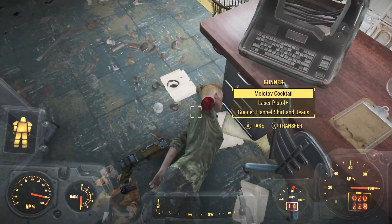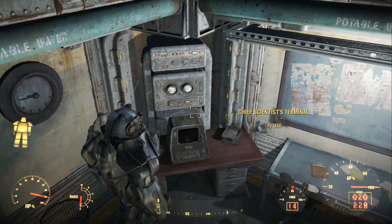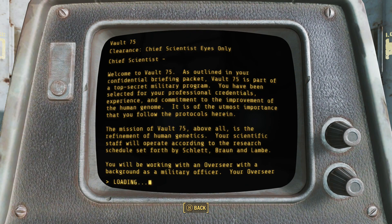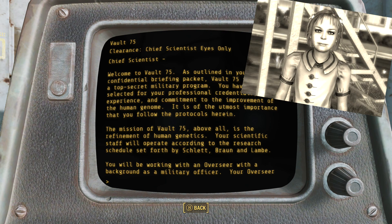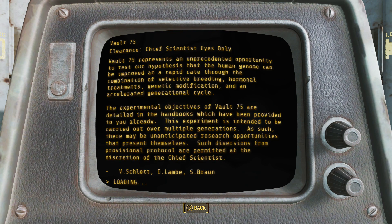Up ahead is an observation area for the shooting course — be sure to grab the science bobblehead located on the desk here. Now at the last section of the vault, we uncover what the true nature of Vault 75 actually was. Here we find the chief scientist terminal, where the extent of the social experiment is revealed. Vault 75 was part of a top secret military program directed at improving, refining, and perfecting the human genome. It even mentions a research schedule set by Dr. Braun — the same Dr. Braun who worked for Vault-Tec and appears in Fallout 3. The process for refining the genome would be through selective breeding, hormonal treatment, genetic modification, and a fast generational cycle.